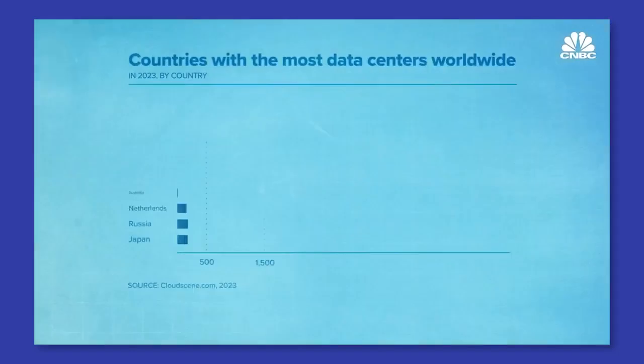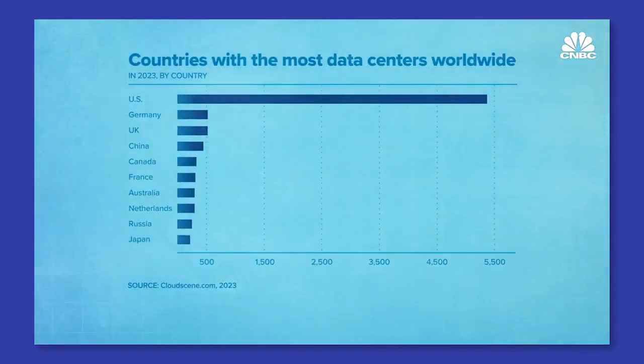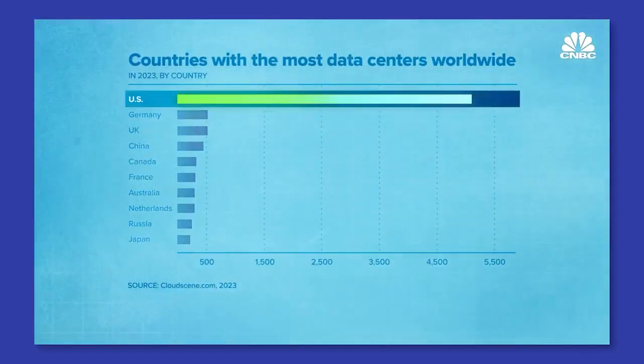At this point, you might rightfully be wondering: what does this have to do with marketing? Well, quite a bit. As marketers, we can drive the demand for sustainable A.I. by choosing eco-friendly platforms and tools. By prioritizing sustainability in our tech choices, we not only reduce marketing's environmental impact, but also align with the values of increasingly eco-conscious consumers.